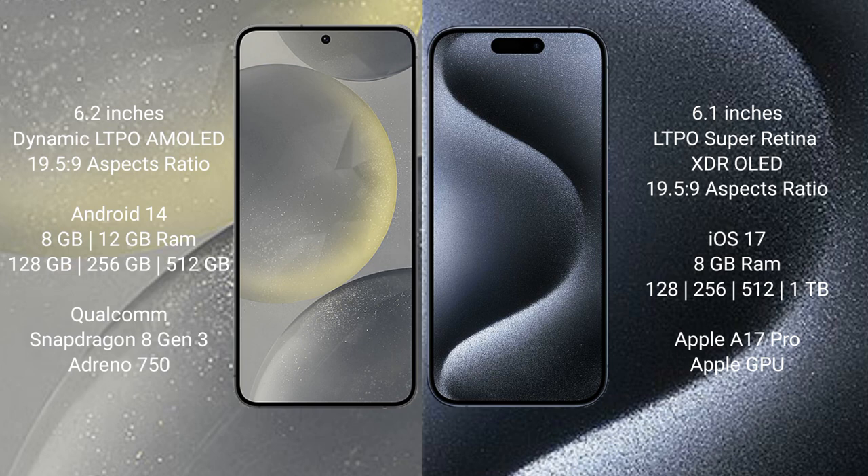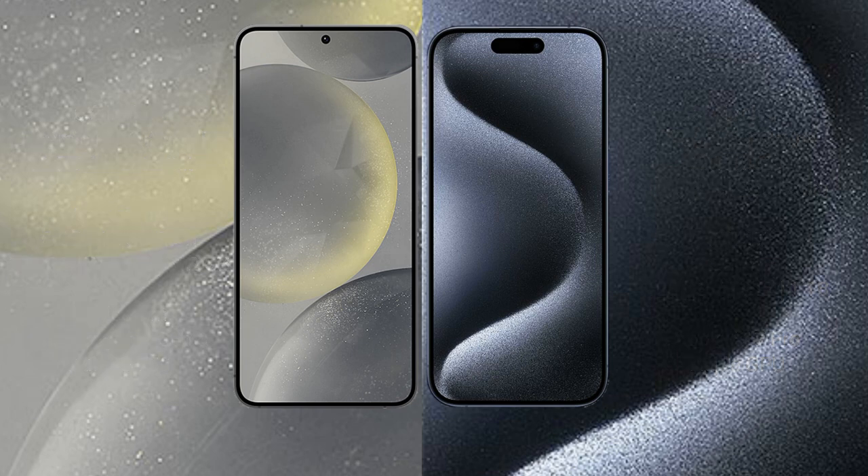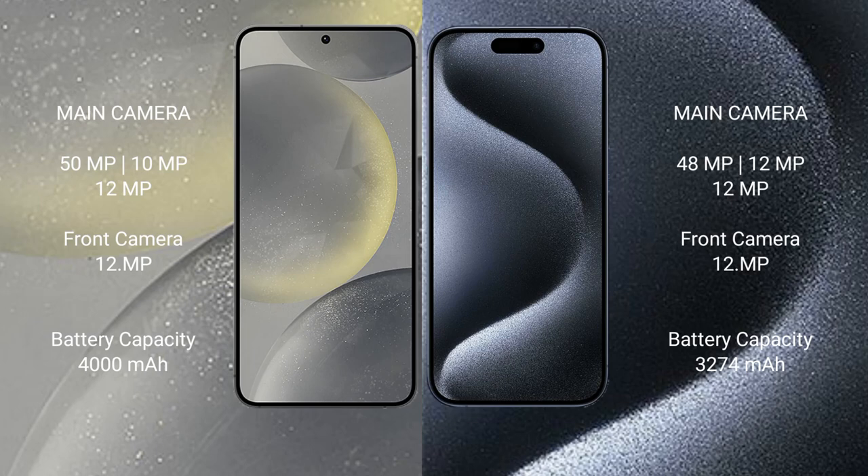The Samsung Galaxy S24 comes with 8GB or 12GB RAM, and 128GB, 256GB, or 512GB internal storage, powered by the Qualcomm Snapdragon 8 Gen 3 processor and Adreno 750 GPU. The iPhone 15 Pro comes with 8GB RAM and 128GB, 256GB, 512GB, or 1TB internal storage, with the Apple A17 Pro processor and Apple GPU.